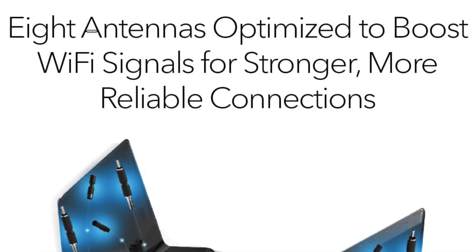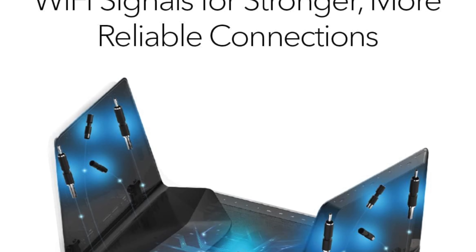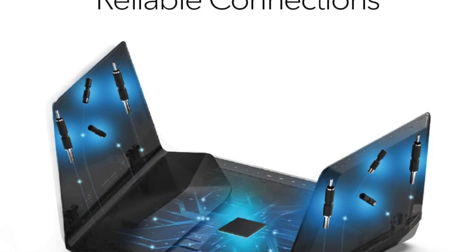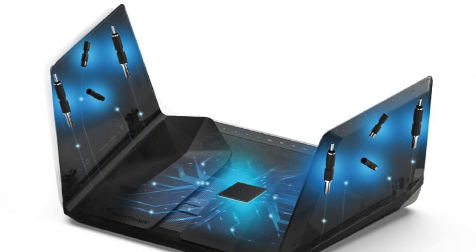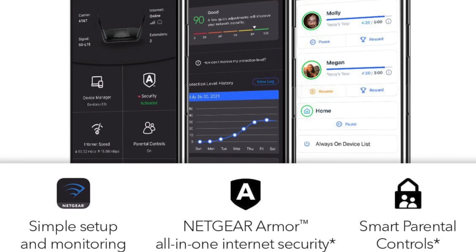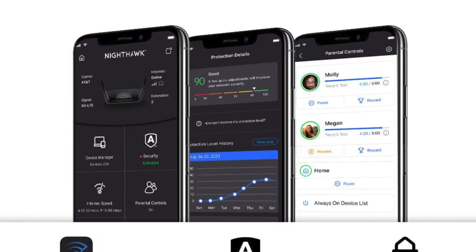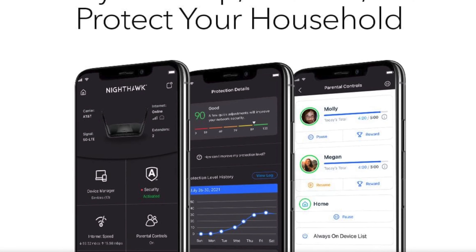Throughput: a whopping 2.396 gigabytes per second. To put that in perspective, it's like downloading the entire season of Friends in less time than it takes Ross to say 'we were on a break.' Size: 12.0 by 8.6 by 3.3 inches, so it's got a bit of heft to it — it's like the router equivalent of a heavyweight boxer, really, but with better connectivity.